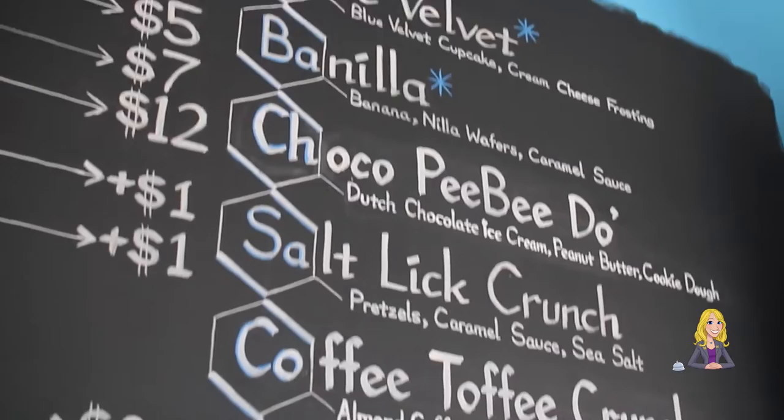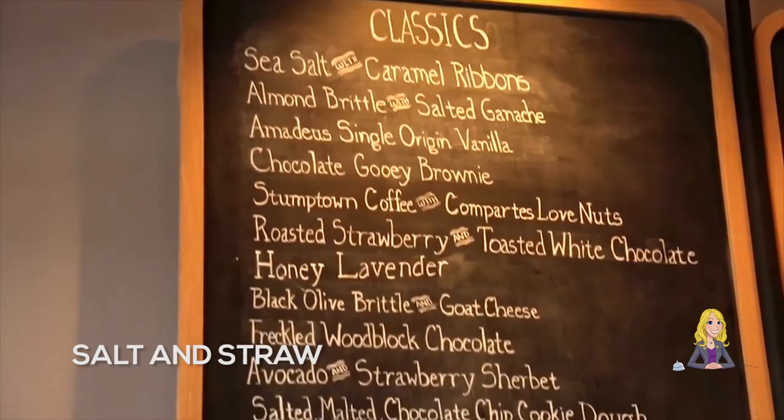Salt and Straw is known for their incredible flavors. We aren't talking plain vanilla here, but ingredients like wildflower honey, avocado, and almond brittle.